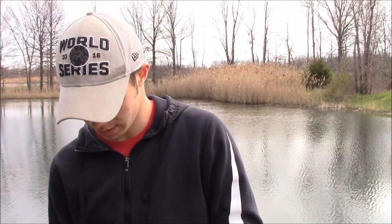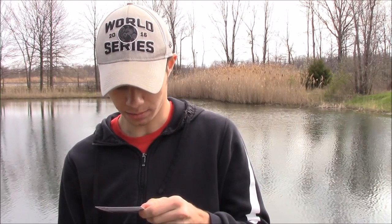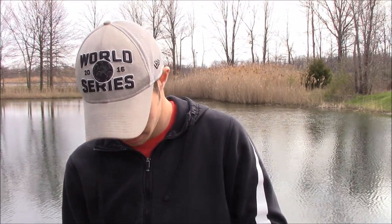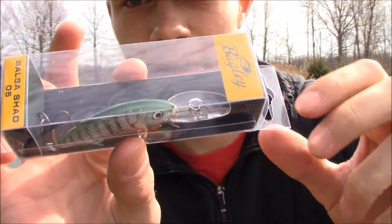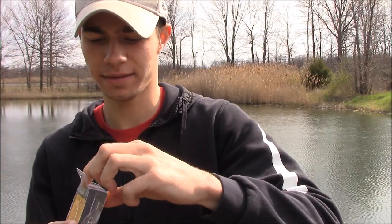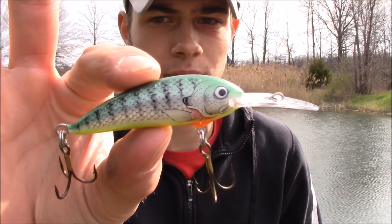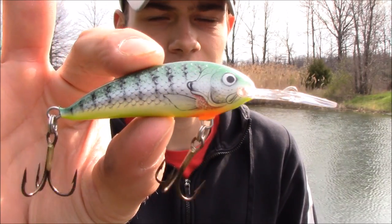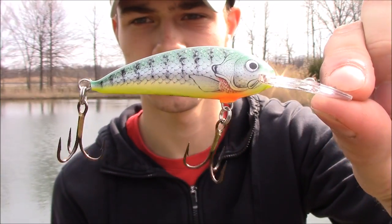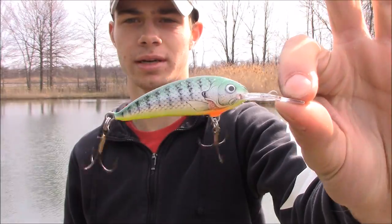The first bait we're gonna get into is the Bagley's Balsa Shad, priced at $9.49. It's a really nice color and it dives to 8 to 12 feet. That's a good one for the lake — it's good for walleye, it's good for suspended bass when they're going deep. That's a great bait right there.